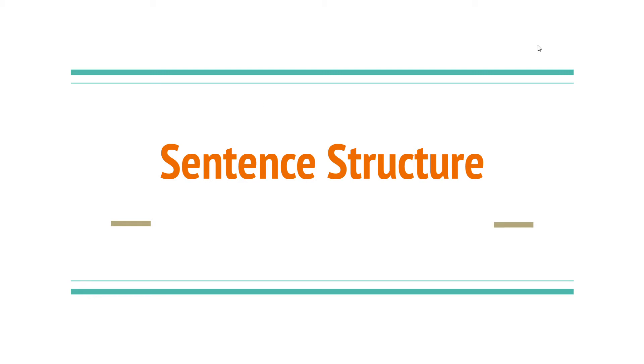Hi. How are you today? We're doing a grammar feature — it's sentence structure. It's the way the sentence is built.